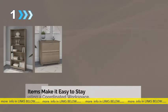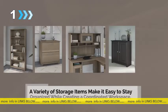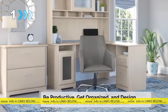A variety of storage items make it easy to stay organized while creating a coordinated workspace. Be productive, get organized, and design your dream office with the Bush Furniture Cabot Collection.